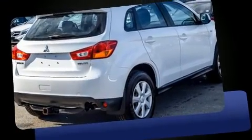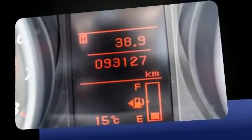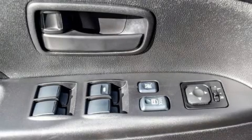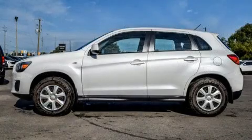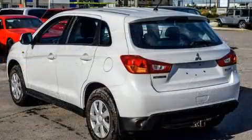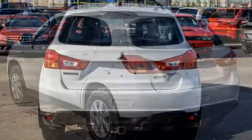Mitsubishi ensures the safety and security of its passengers with equipment such as dual front impact airbags with occupant sensing airbag, front side impact airbags, traction control, brake assist, anti-whiplash front head restraint, a panic alarm, and four-wheel disc brakes with AVS. For added security, Dynamic Stability Control supplements the drivetrain.